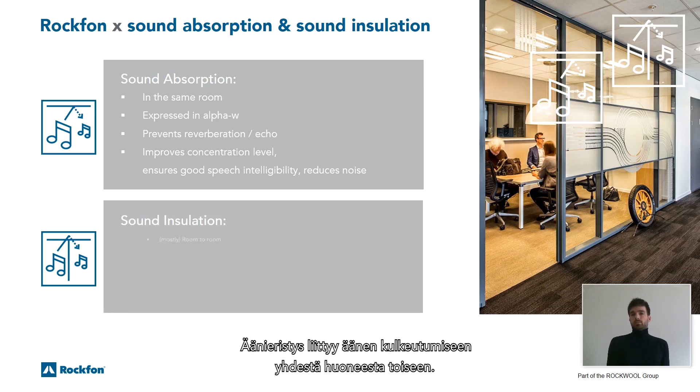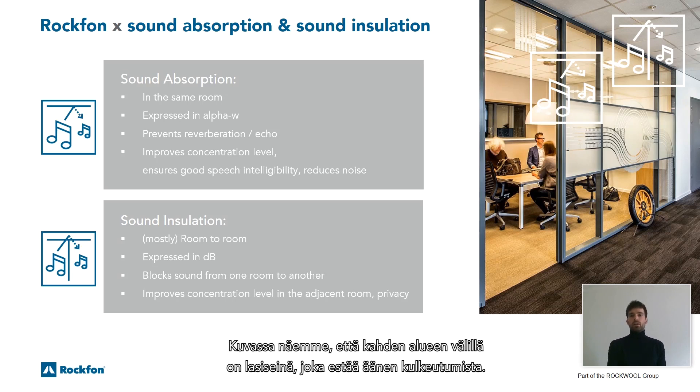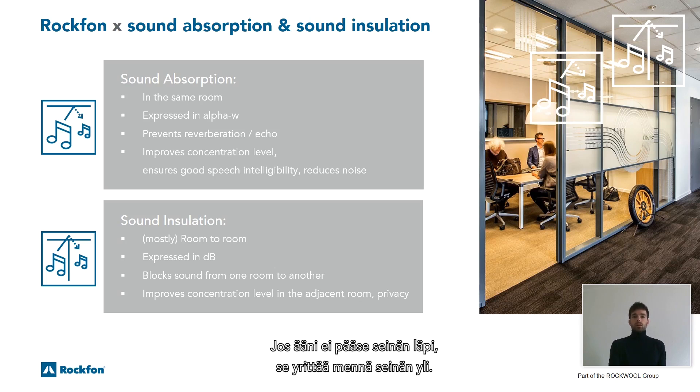Sound insulation is mostly related to sound going from one room to another. It's expressed in decibels. In the picture, the two areas are divided by a glass wall that blocks sound. In both the meeting room and the corridor we see a suspended ceiling made out of Rockform products. If the sound can't go through the wall, it will try to go over the wall, through the ceiling, into the meeting room, or vice versa. What is needed here is a combination of both sound absorption in the room itself and sound insulation room to room.